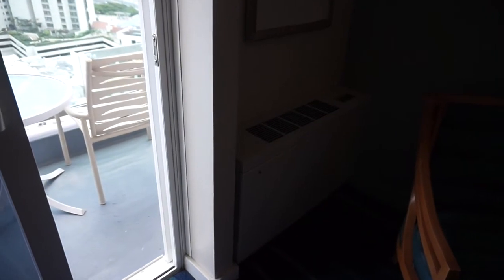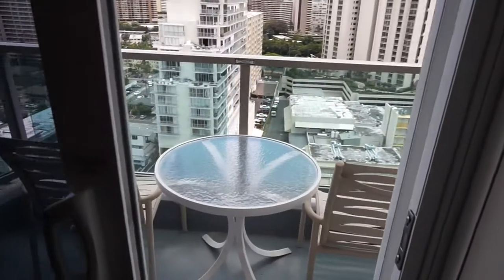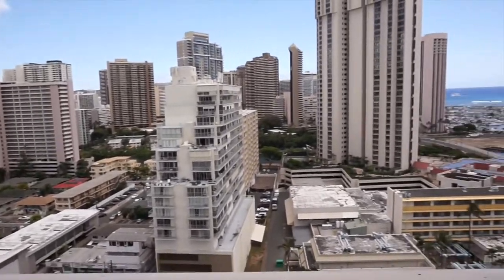They also have air conditioning, controlled from the wall. I think each room has a balcony — I'll try to find out and put that in the comments. But this is my beautiful view.